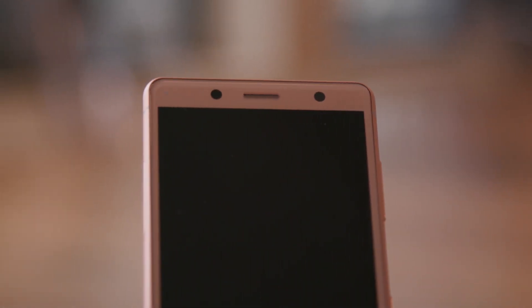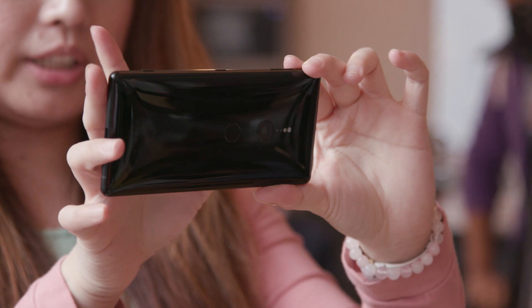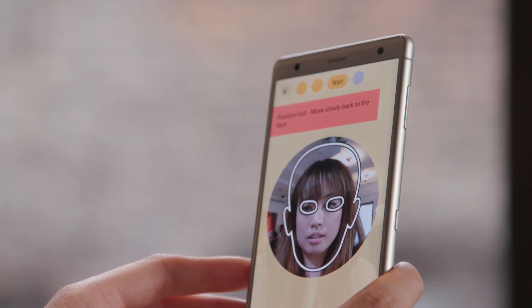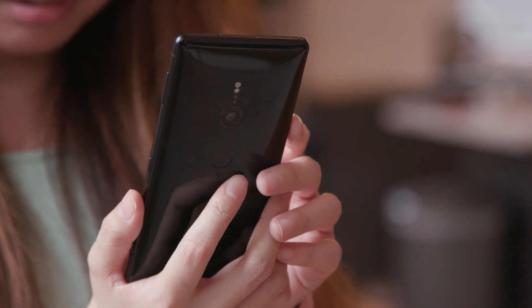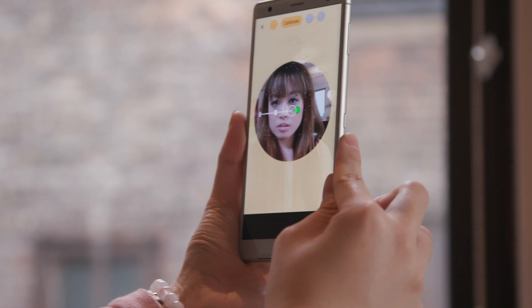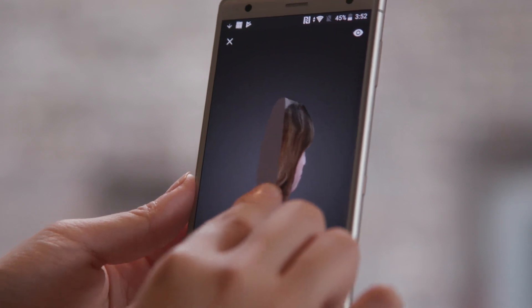Around the front, you'll find what seems like a modest 5-megapixel camera above the display, but appearances can be deceiving — you can use it for a lot more than just selfies. Last year's XZ1 came with a 3D Creator mode that let you scan objects with the phone's main camera to build 3D models for sharing or sending to 3D printing services. This time around, you can create similar scans with the front-facing camera, and while it isn't exactly the most straightforward feature to use, the results can be quite impressive if you really take your time.